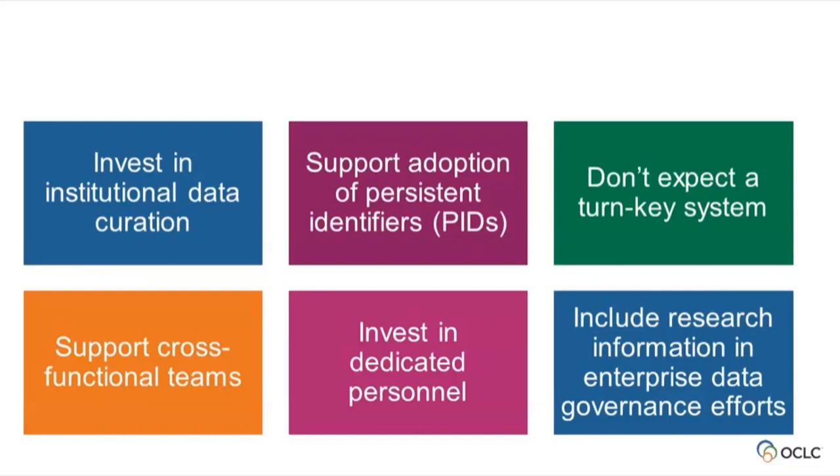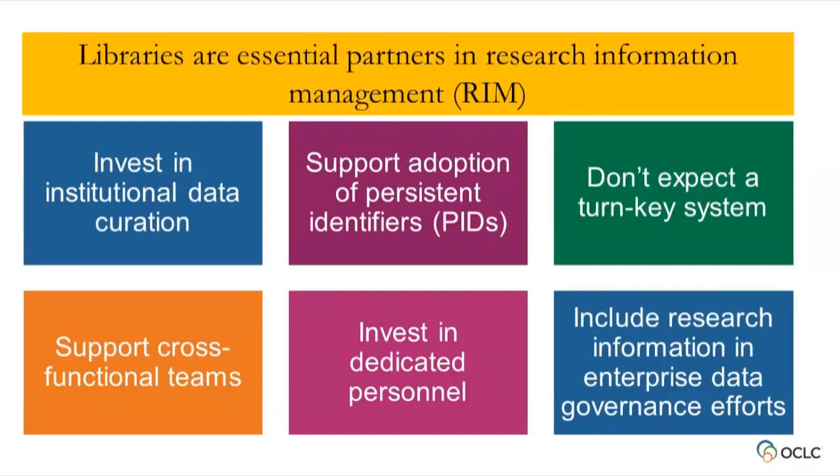Looking at Virginia Tech as an exemplary example, it's really valuable to include research information in enterprise data governance efforts. Our institutions have long histories of taking great care with student information and academic history information. What we're arguing is that research information — the information about the institution's output — is also an institutional asset and should be treated as such. Libraries are essential partners in research information management through all of these things, and implementations really should not be done without including libraries.